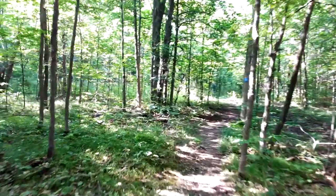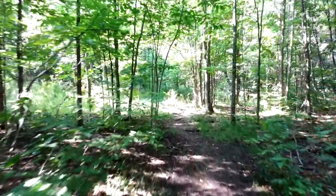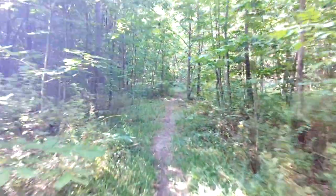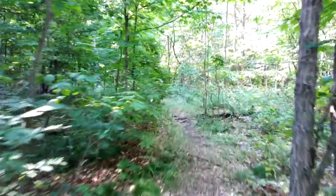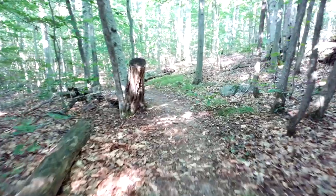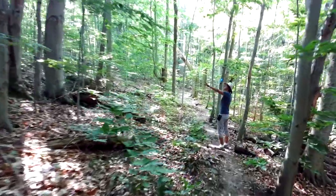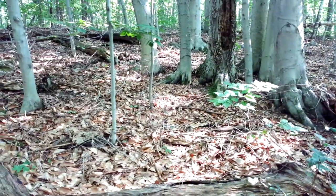Chitra usually goes ahead of me for several reasons: one, because the dog wants to go ahead; two, because if it's earlier in the morning she gets rid of all the spider webs along the trail; and three, she gets to spot all the things and wait to show them to me. Very handy having another person with you. Don't take somebody shorter than you to go first though, because then you're still going to go through all the spider webs.